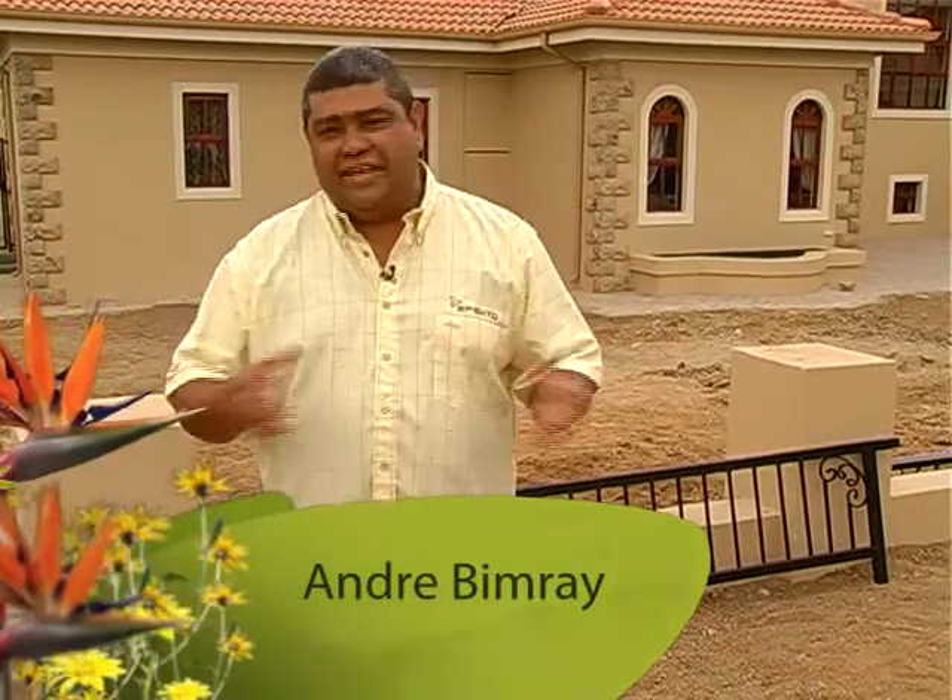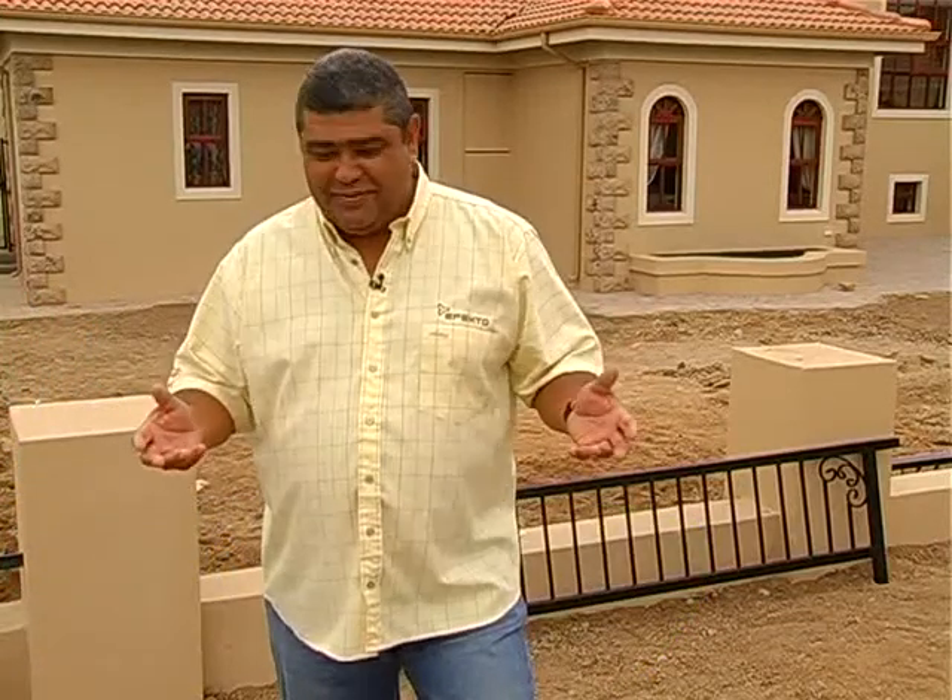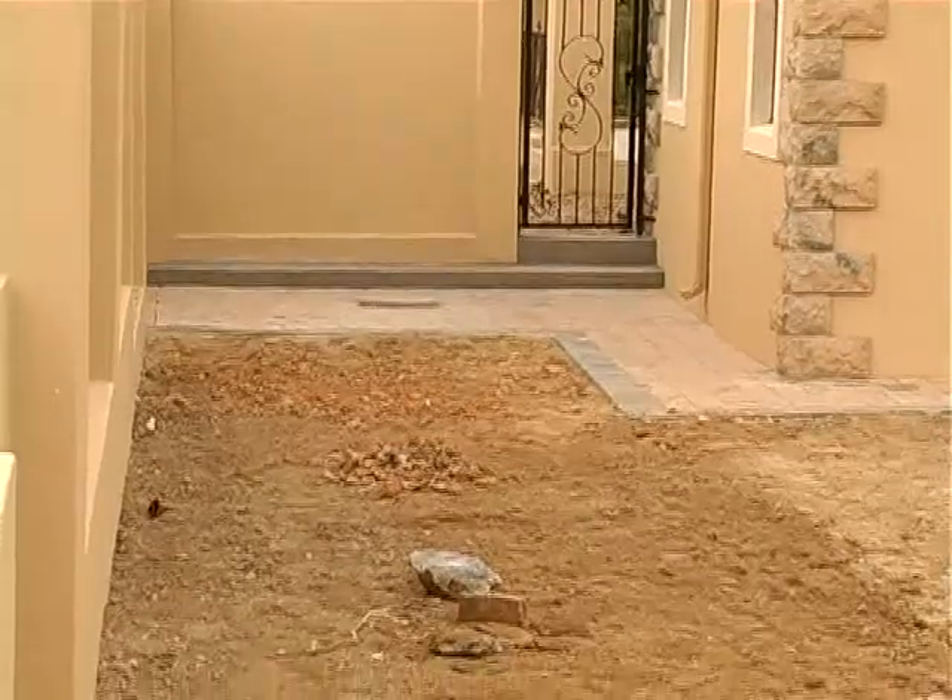Today we're just outside of Pretoria. We're on a golf estate at a very newly built home where the garden obviously hasn't been done yet — that's what we're here to do. The soil to start with is absolutely poor. It hasn't been worked on for many years, so we really need to add some life into the soil. We're doing the front garden, and the architecture of the house is quite Tuscan in look. Tim is having a chat to the homeowner — let's go meet them and see what they say.